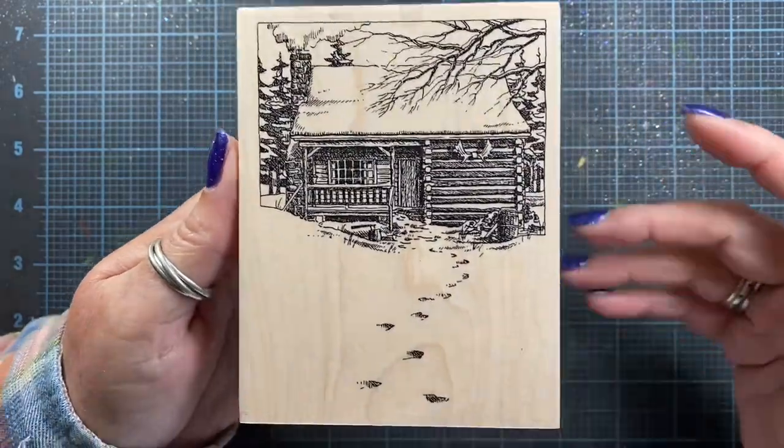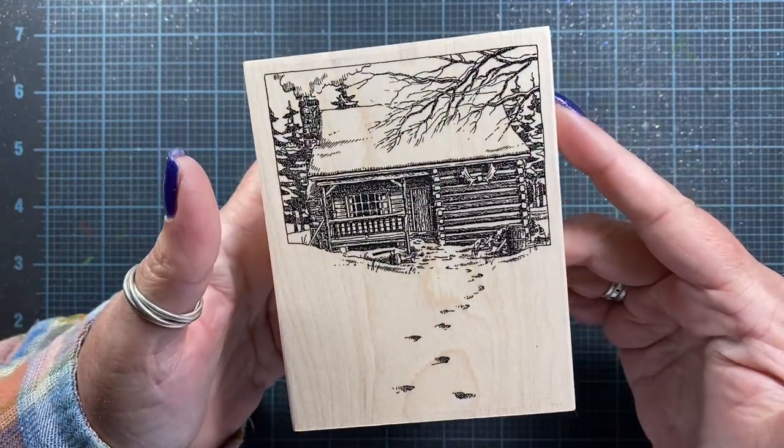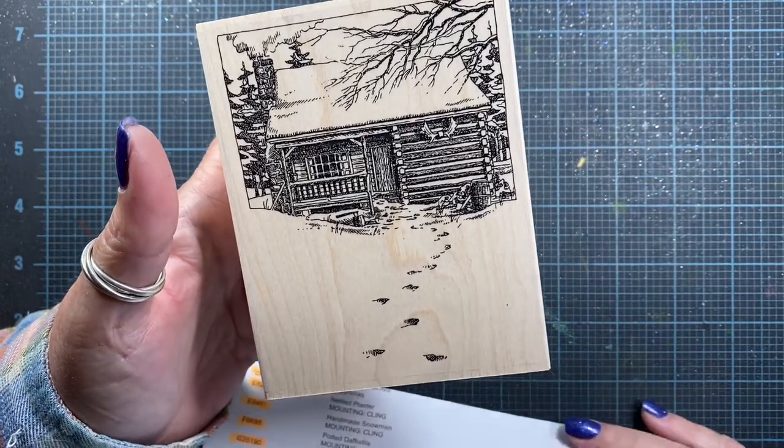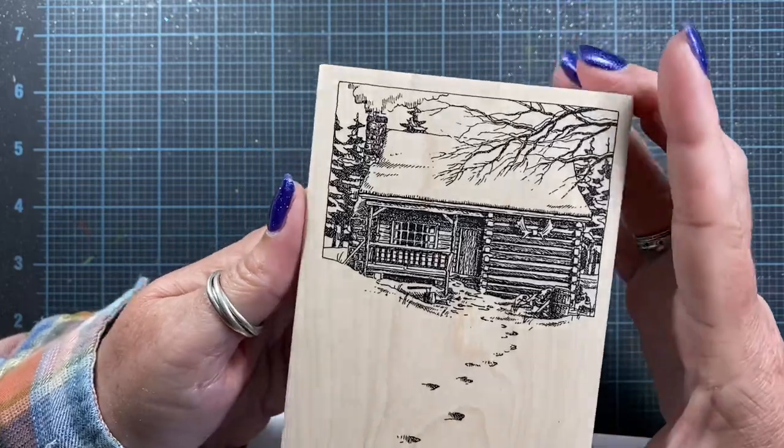So let me go ahead and share the stamps with you. Now the stamps I'm going to be sharing with you aren't available for purchase any longer from Impression Obsession, but you may find them on the used marketplace, so I thought it'd still be handy to share them with you.